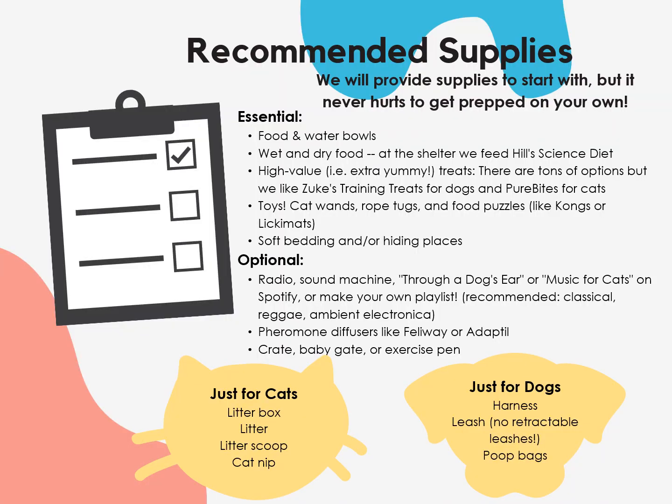When it comes to supplies, we'll provide whatever we can, but we rely on donations, so it never hurts to prep on your own in case we're running low on something. Let us know before your first foster pickup if there are any supplies you need, so we can check the shelter for them. The following list is included in your foster handbook for you to reference as you prepare. Some items like food and water bowls, toys, and bedding are essential, while others are optional and can provide a nice way to de-stress for your foster. Other items are species-specific, so plan accordingly.